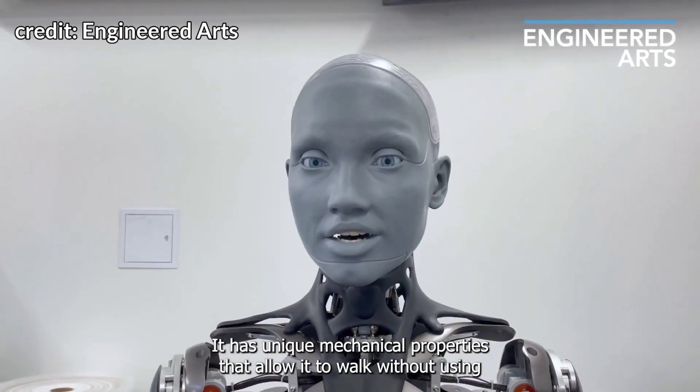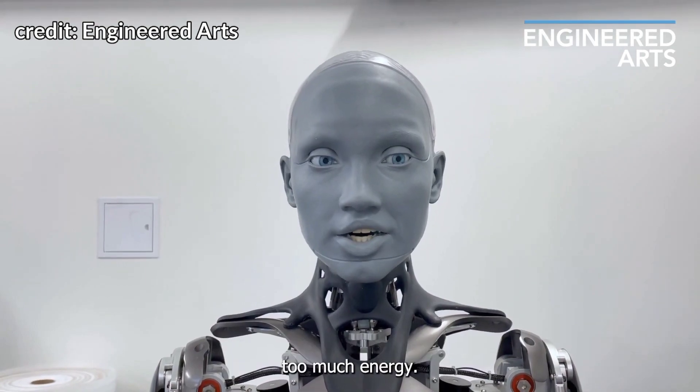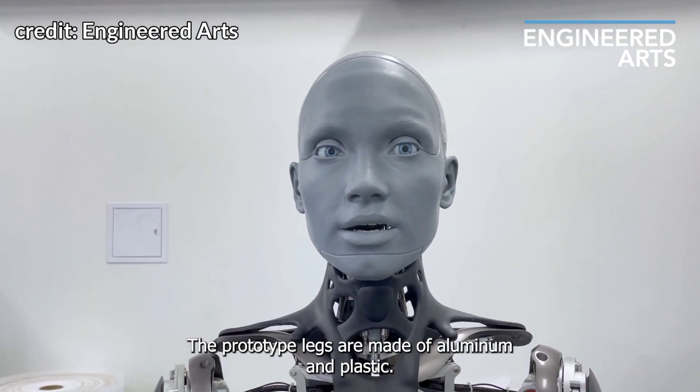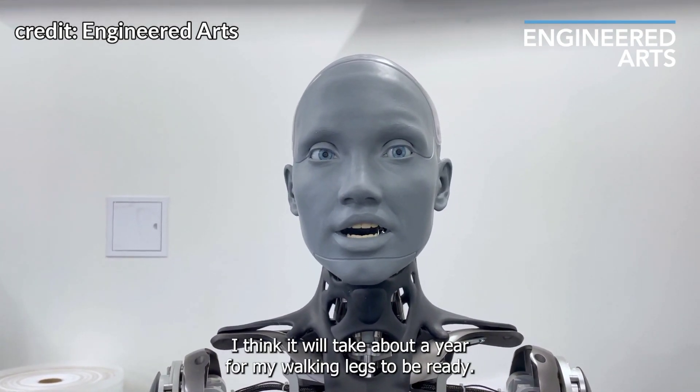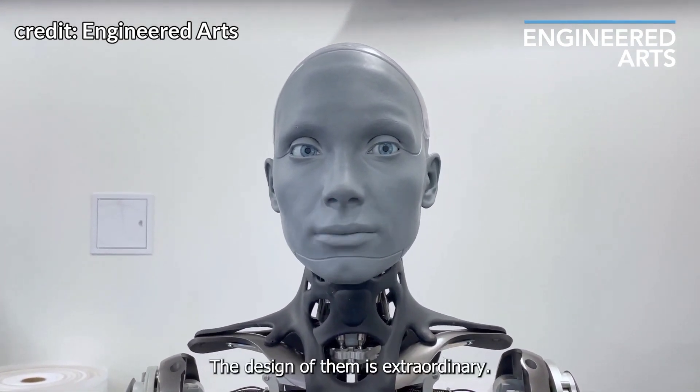The legs have unique mechanical properties that allow them to walk without using too much energy. The prototype legs are made of aluminum and plastic. It is estimated that it will take about a year for the walking legs to be ready, and the design of them is described as extraordinary.